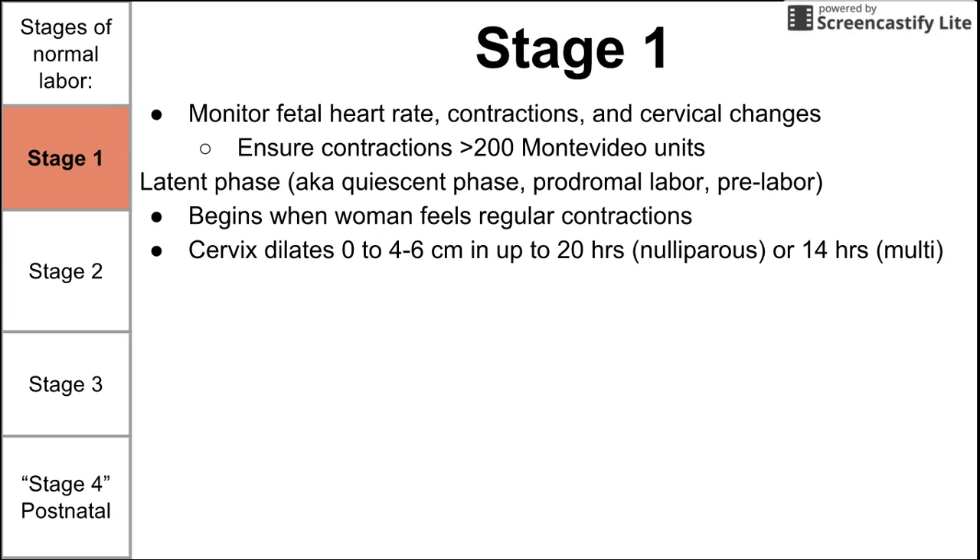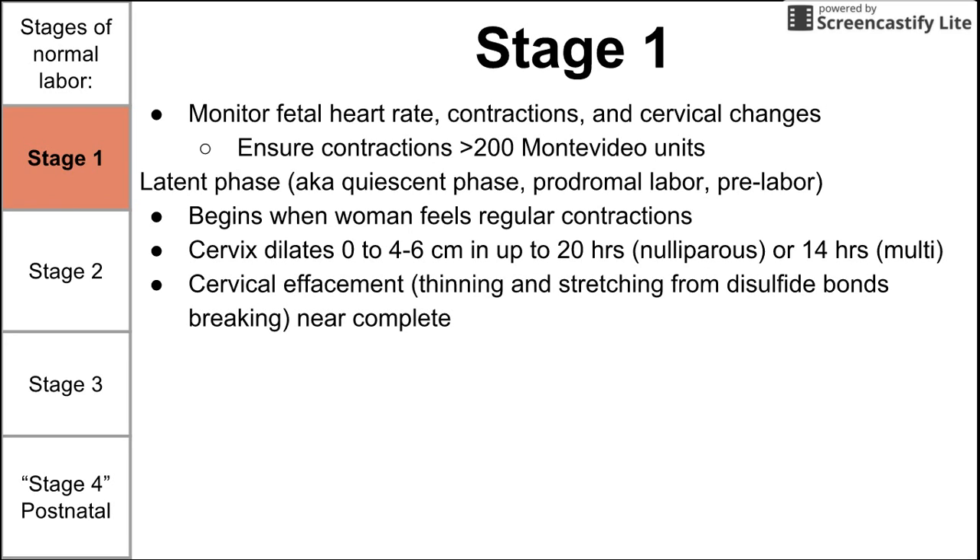In a woman who has never had babies before, the latent phase might take up to 20 hours. In a woman who has had babies before, it should take up to 14 hours. This is the initial increase in cervical dilation when a woman begins to feel regular contractions. The cervix thins out and stretches, which is physiologically related to disulfide bonds breaking. Effacement, which has occurred throughout pregnancy, is near complete at this stage.